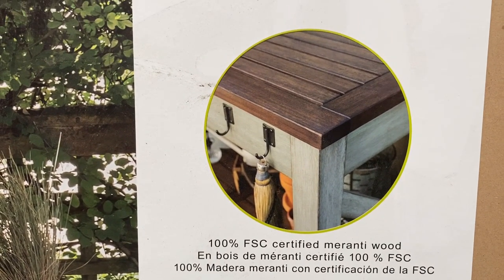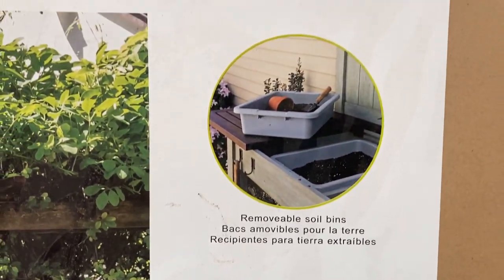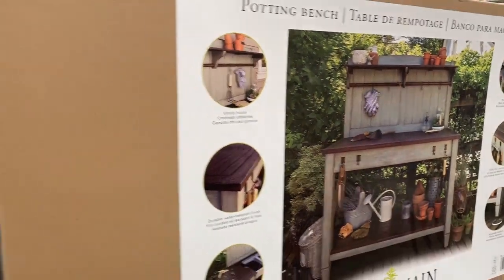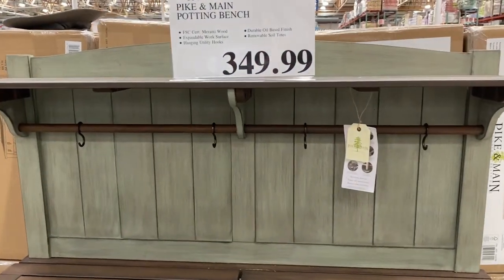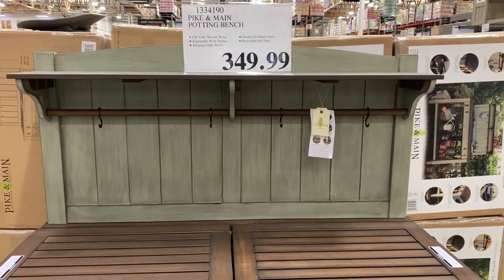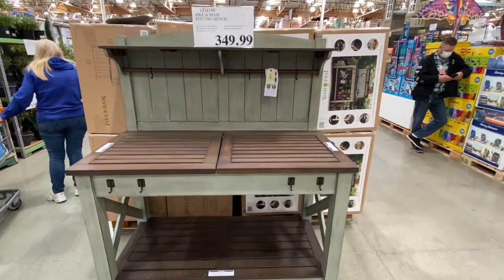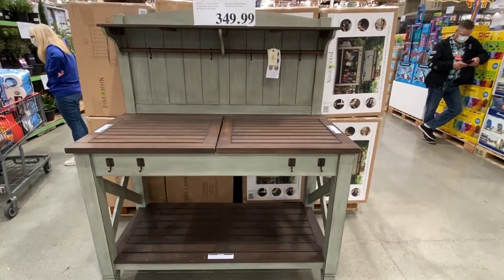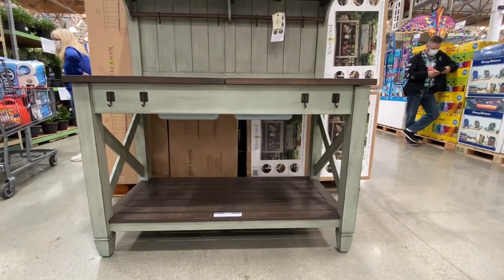It has 100% FSC certified solid Maronti wood. Select Costco locations have the Pike and Main American Potting Bench in stores for a very limited time. It's priced at $349.99 while supplies last; the online price is $499.99 and that includes shipping and handling. I just love the look of this — there are plenty in stock at my Costco, but always call first to be sure as some locations carry different items.